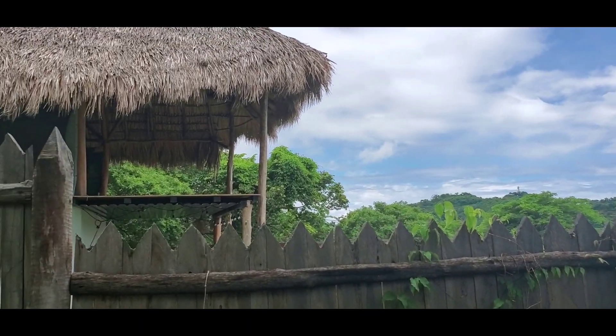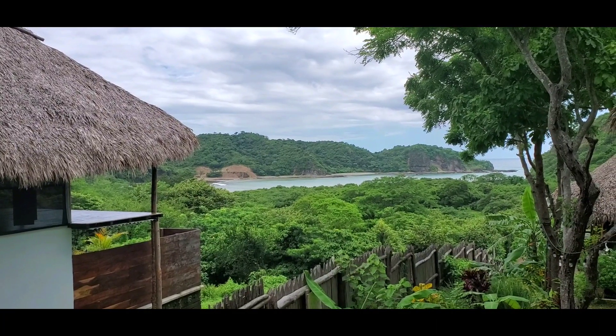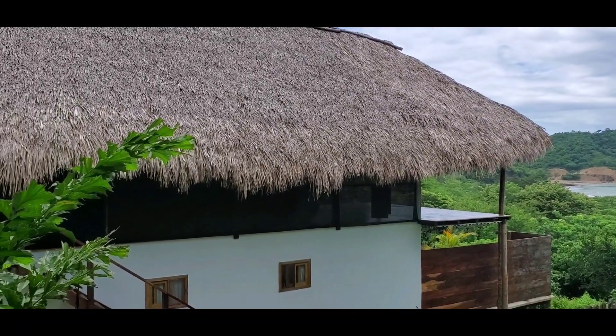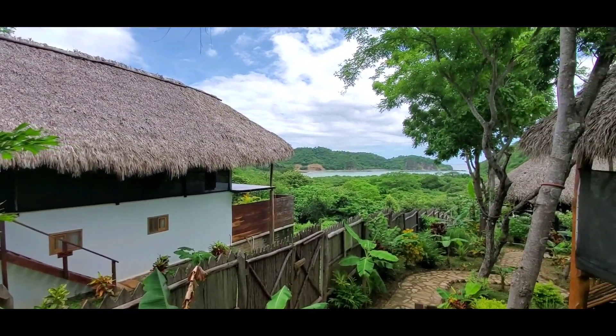If you enjoy yoga, look at that yoga center. I'm here at Eden on the Chocolata, and I'm going to show you something amazing — that is the yoga retreat center. Look at the view from here.